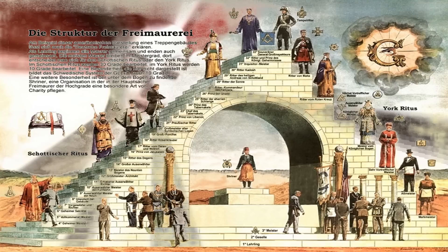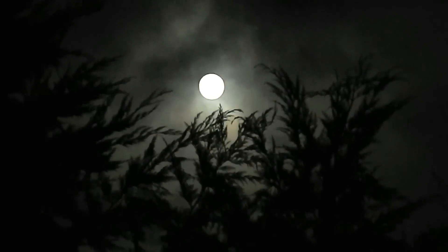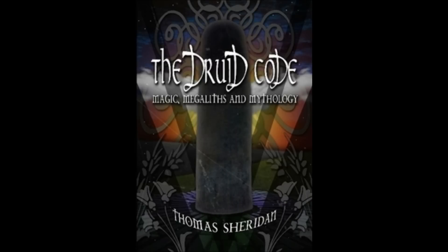If you would like more information on the origins and the antiquarian history behind the topics and ideas discussed in these series of cult films, you can check out a copy of my book The Druid Code, which is available at the link below.